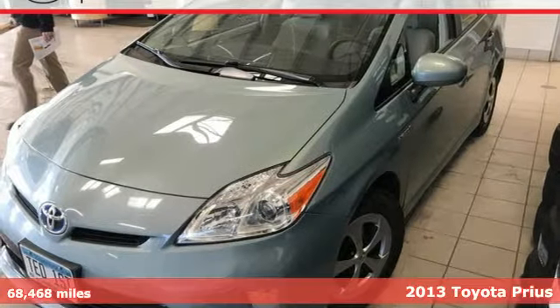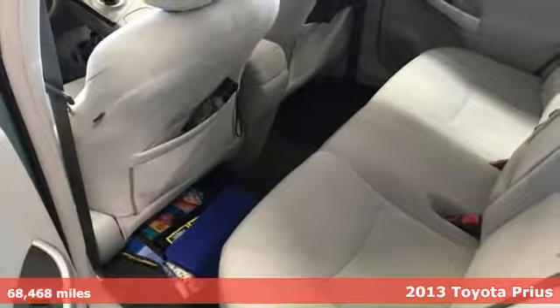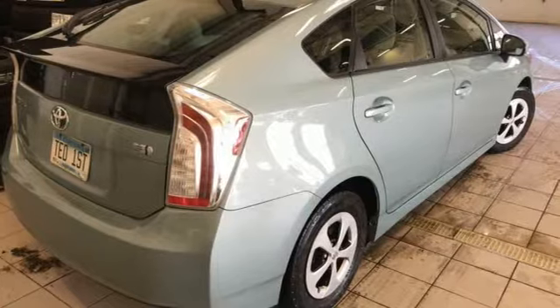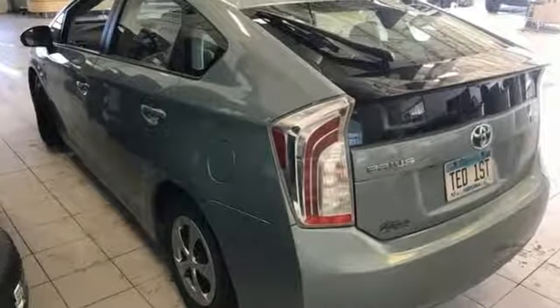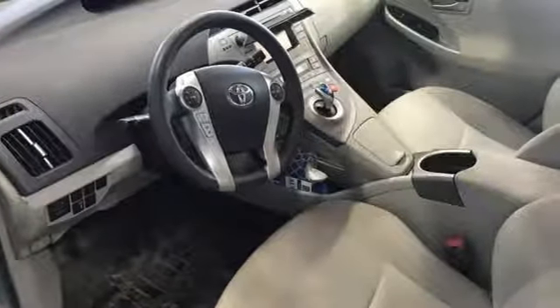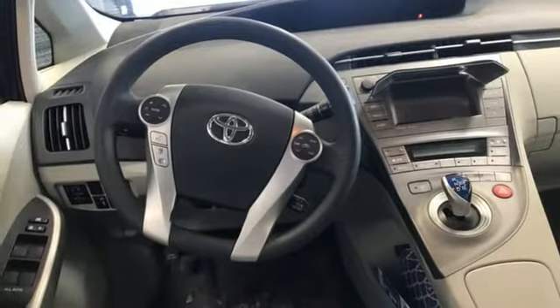It's a 2013 Toyota Prius. This hybrid sets the standard for environmentally friendly transportation. It's practical, fuel efficient, and has plenty of space. Not only will you enjoy fuel economy of up to 51 miles per gallon, but you'll also enjoy the roomy interior, equipped with a multifunction steering wheel, climate control, and a CD player.